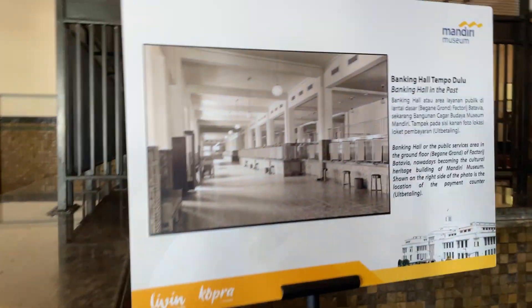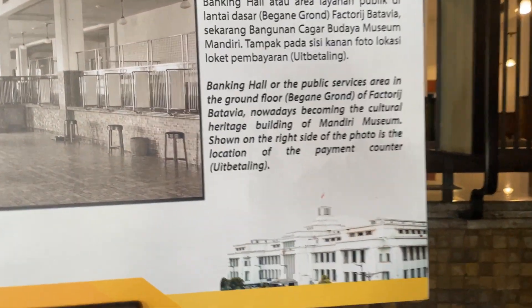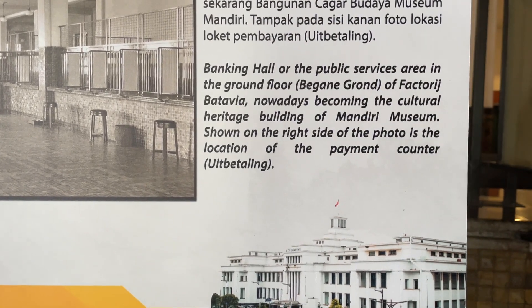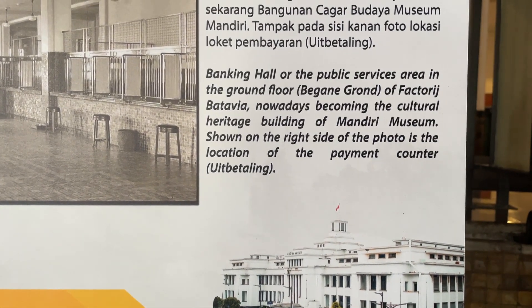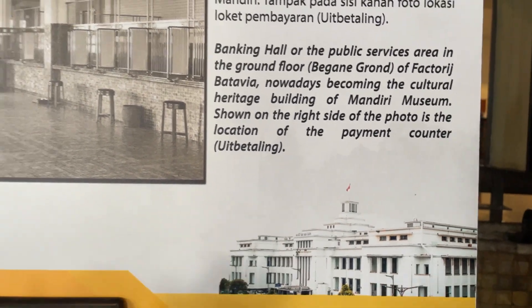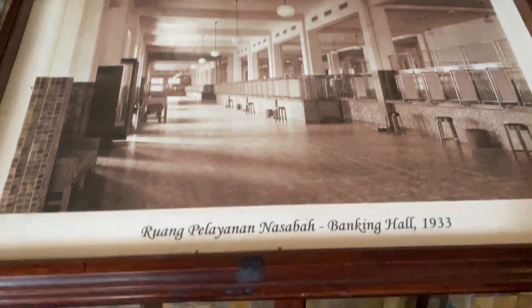So is it the first Bank Mandiri in Indonesia? Wow. Banking hall in the past. Wow. Banking hall over the public services area on the ground floor. Now it is becoming the cultural heritage building of the Mandiri Museum. The location of the payment counter — banking hall.